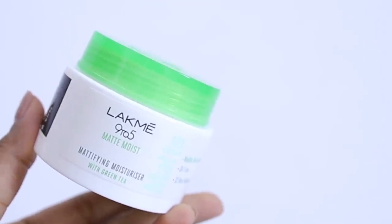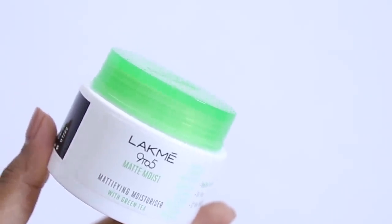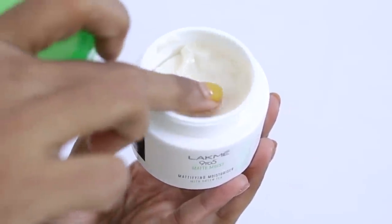The very first moisturizer I want to talk about is the Lakme 95 Matte Moist Moisturizer. This is one of the most affordable, easily available moisturizers. For a 50 gram product this will cost you 350 rupees. This is amazing for people with oily skin because it gives you an instant matte finish. It completely mattifies your face but does not make you feel uncomfortable, and it also hydrates your face at the same time.